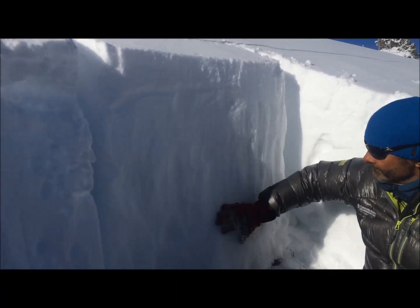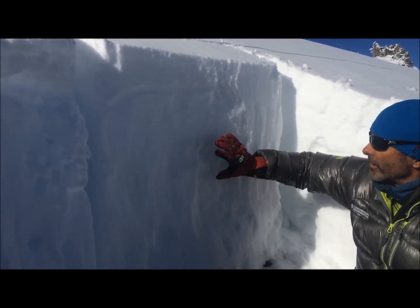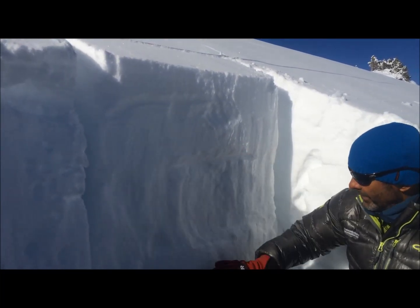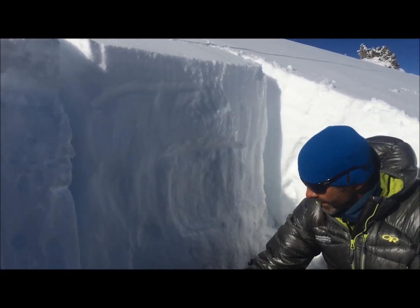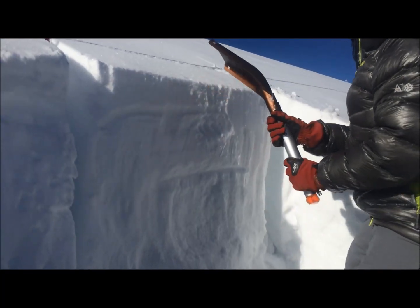Up here you can see — I can certainly feel anyway — this is a very hard snowpack for the most part. Wind slab here, wind slab here, slightly softer in the middle, a little bit of a soft layer right there, a little bit of a soft layer above this old hard wind slab, and then some depth or slightly variable snow depth. But that's what you'd expect if you were skiing up here.